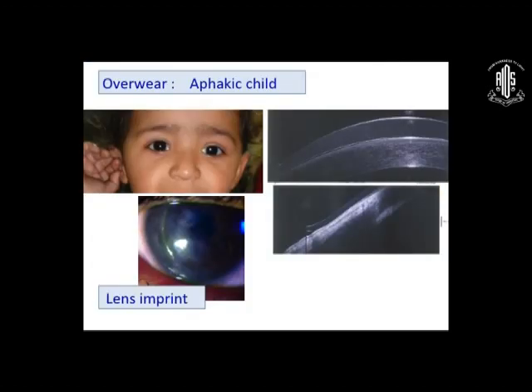Overwear in a child is very frequent. A child may be napping for one or two hours and the mother forgets to remove the lens before the child sleeps. In that case the lens can tighten on the cornea, causing a lens imprint — because an aphakic lens is a very thick lens. To avoid overwear, tell the mother to remove the lens if the child is sleeping for longer than half an hour: she has to open the eye and remove the lens.